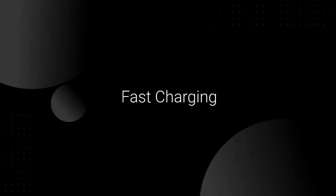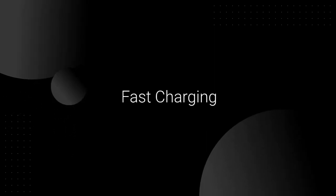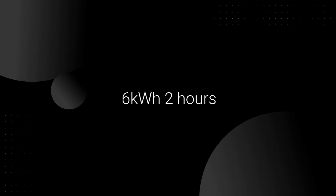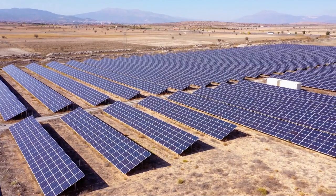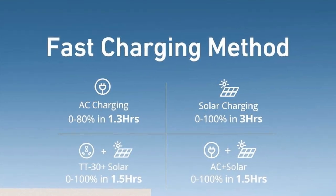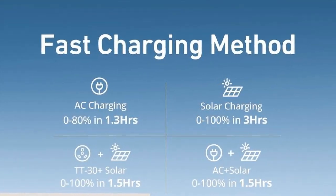The Delta Pro Ultra also boasts a fast charging time. One battery of 6KWH can be fully recharged in just two hours, making it faster than any other 6KW solar generator on the market. This ensures that you have a reliable power source ready when you need it.